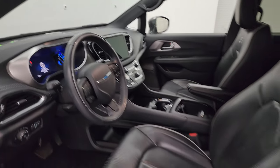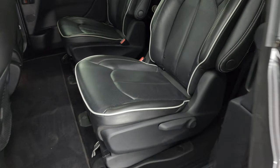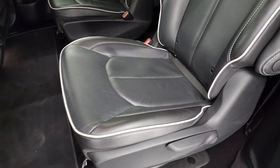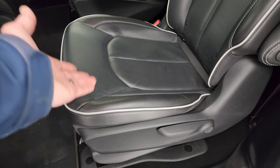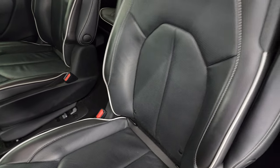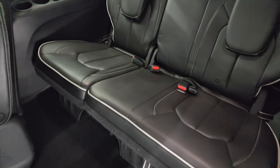These mirrors do power fold in — I always like showing both sides so you know that both sides are working properly. Taking a quick look at the back seats, second row captain's chairs. Now these seats can be removed — they do not store into the floor, but they do come out of the vehicle, so it's really not that hard to do.